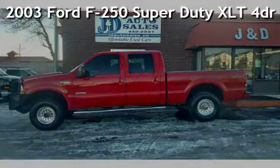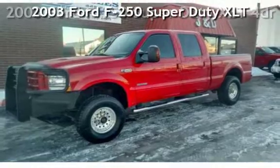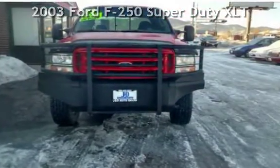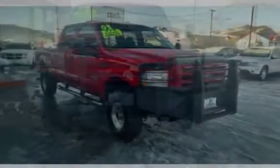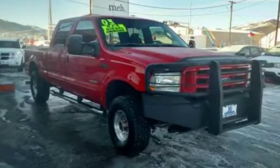Check out this 2003 Ford F-250 Super Duty XLT. This four-door truck has an eight-cylinder, 6.0-liter V8 engine, with four-wheel drive and an automatic transmission.